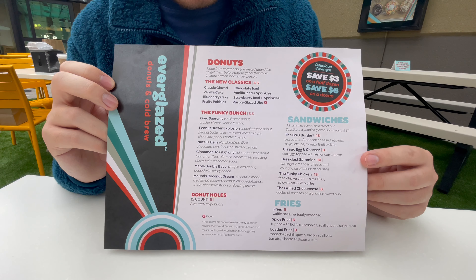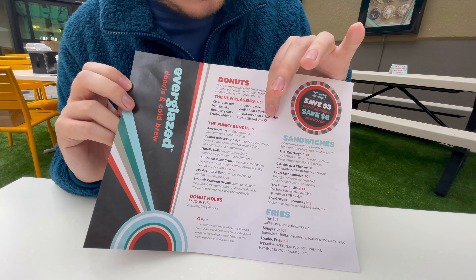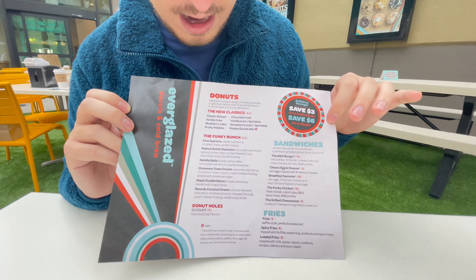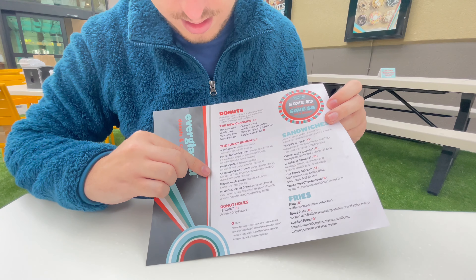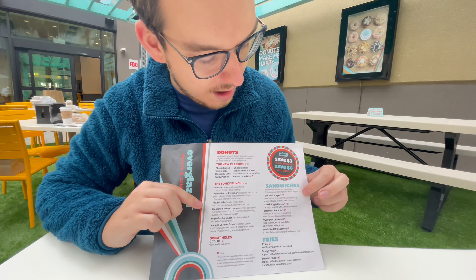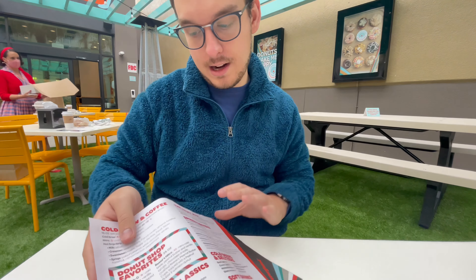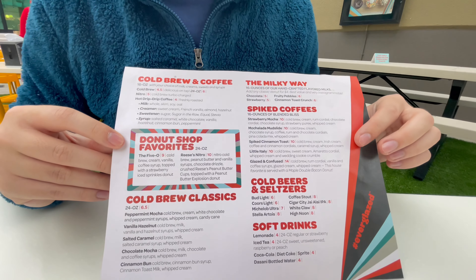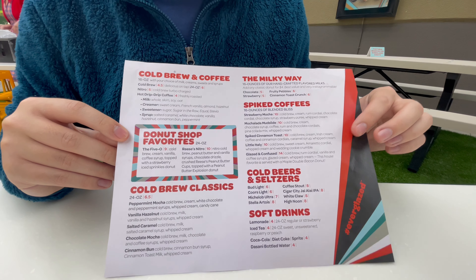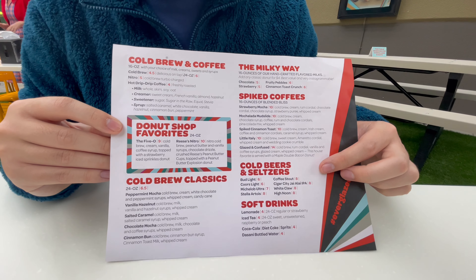Here's a look at the full Everglazed menu. All the donuts are on this side — they've got their classics, currently one vegan option, and they're getting ready to add a gluten-free option. And of course, here's all the donuts and donut holes. We've got sandwiches over here, and for an extra dollar you can substitute the bread on your sandwich for a donut. They've got their fries too. On the back here, we have all of the drinks with cold brews, flavored milks, spiked coffees, beers and seltzer, and of course soft drinks.